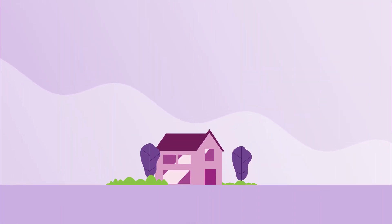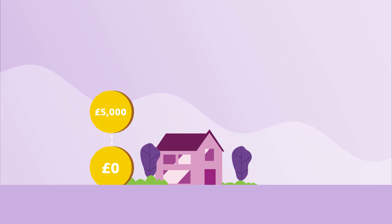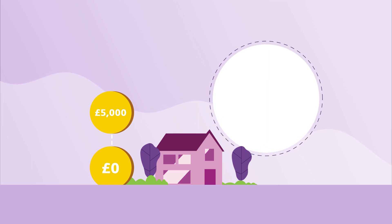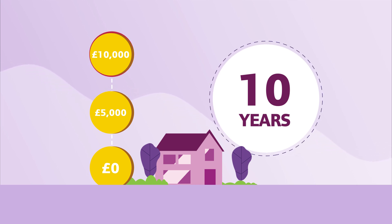If you are an owner-occupier, a charge for the amount of grant over the first £5,000 will be placed on your property for a period of 10 years. This charge will be limited to a maximum of £10,000. You may be requested to repay this amount if the property is sold within that period.